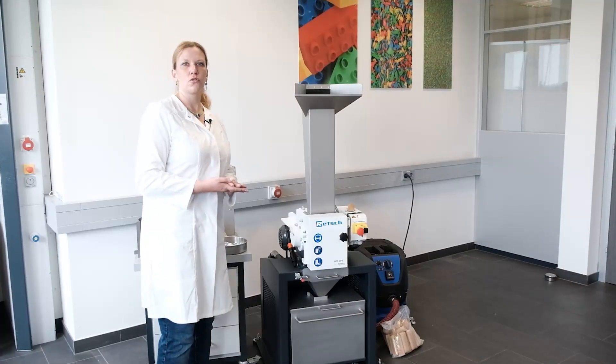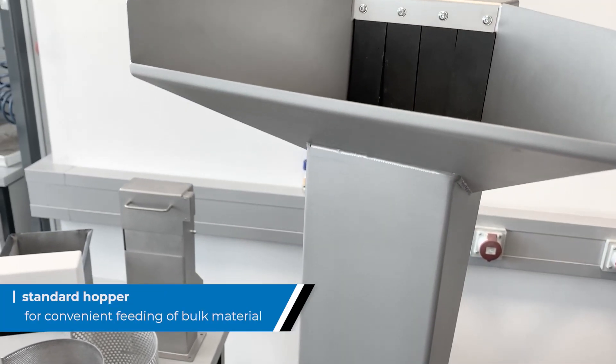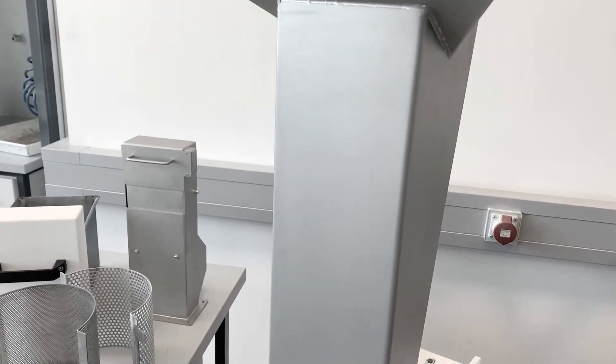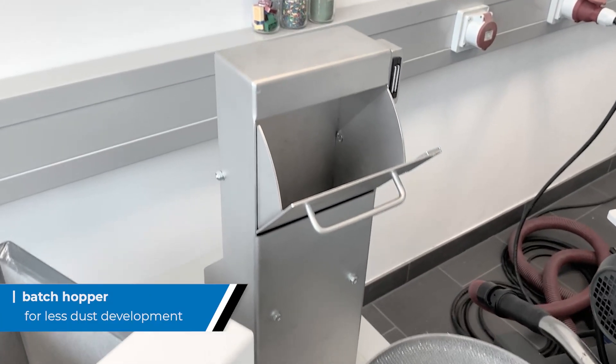Retsch offers two different hoppers for the HM200. One is ideally suited for quick and continuous feeding of bulk material and allows for a very high throughput up to 1.5 tons per hour. The other one is designed for batch-wise feeding with less dust development.